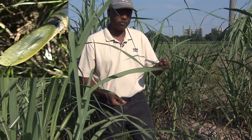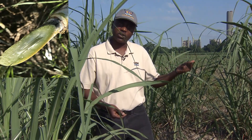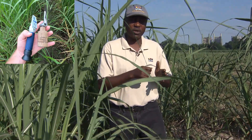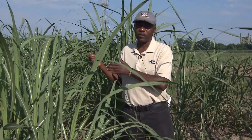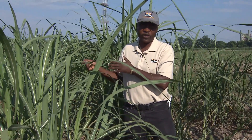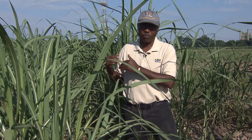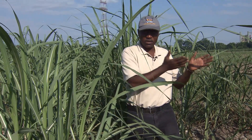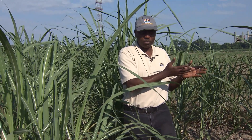Those that have pith are tossed out; those that do not have pith are kept. We then cut two stalks, drag those stalks outside, and do a brix test. We check that brix test against the brix of check cultivars that we have in the field. Those that have brix higher than those of the cultivars are kept and planted in the next stage of the program.